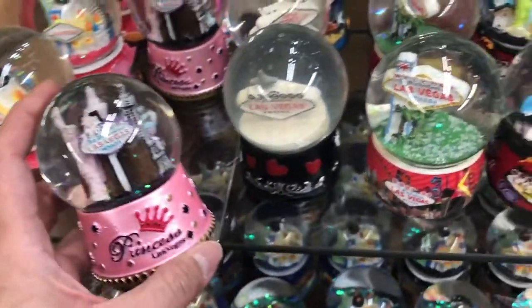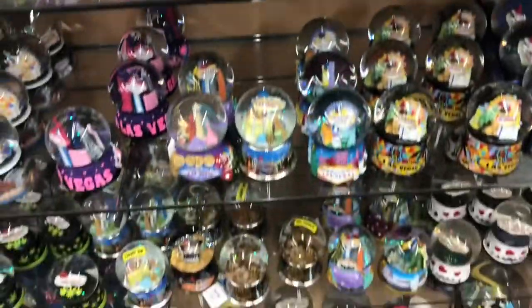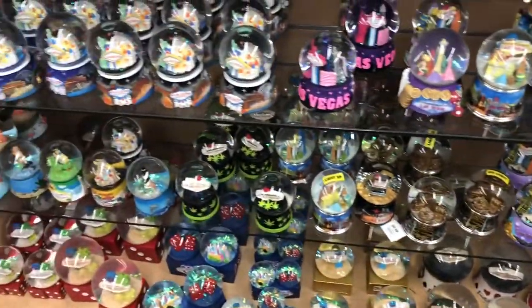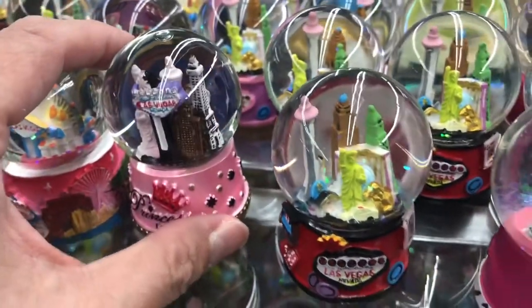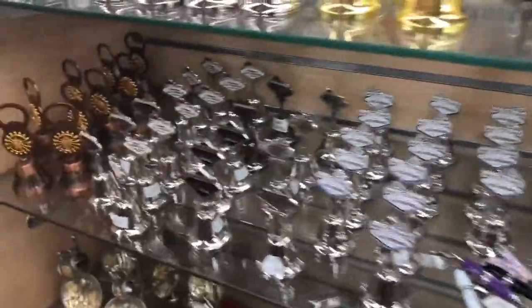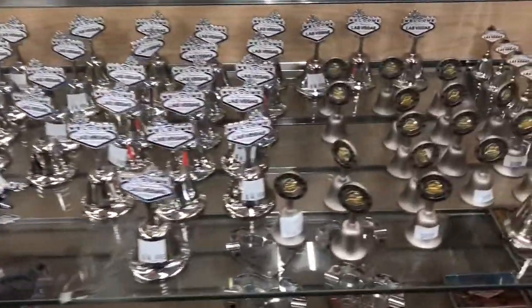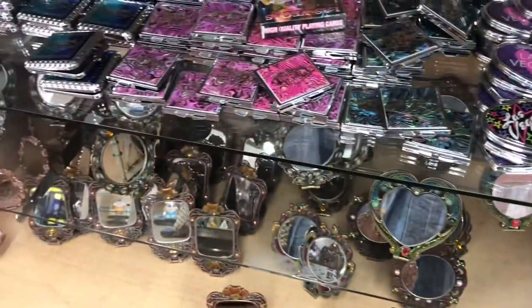If you're a collector of snow globes, they have several sizes in different designs — there are miniature ones for little girls, they're so cute. If you have a girlfriend, you can consider buying her compact mirrors of different shapes: round ones, square ones. You can put them in your purse — very handy.